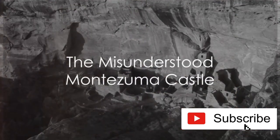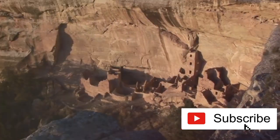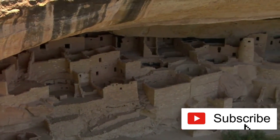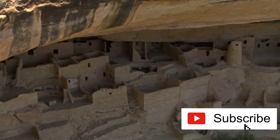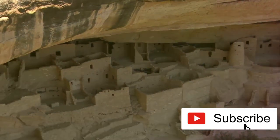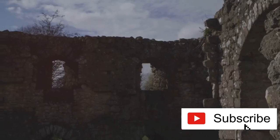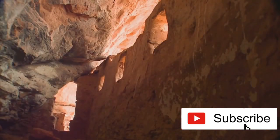Think of a castle. Does your mind picture towering stone walls, moats, and knights? Well, prepare to challenge that image. We're about to unravel the tale of the magnificent Montezuma Castle in Arizona. This castle, unlike any conventional one, sits high on a cliff face — a silent tribute to an ancient civilization.